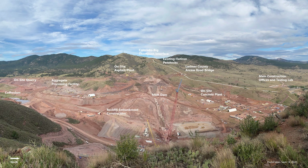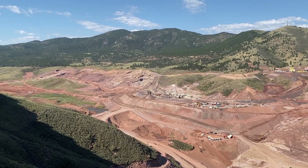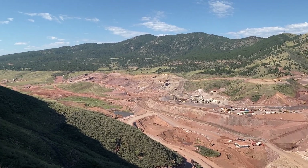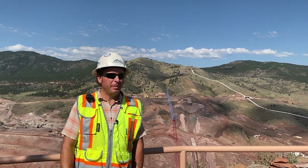A little bit farther south, we have the quarry and aggregate processing facility. And just upstream from the main dam, we have what we call the coffer dam, which is a stormwater retention structure that's temporary. Two and a half miles south from here is the other dam of the Chimney Hollow Reservoir project — that's the saddle dam. As you can see from up here, there is nothing small about Chimney Hollow. Let's go down in the valley and get a more detailed look.